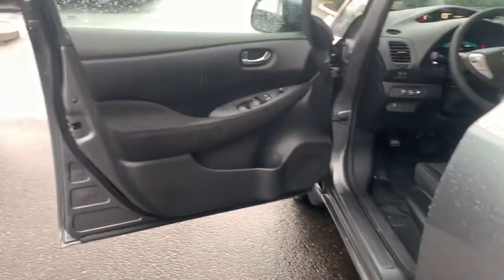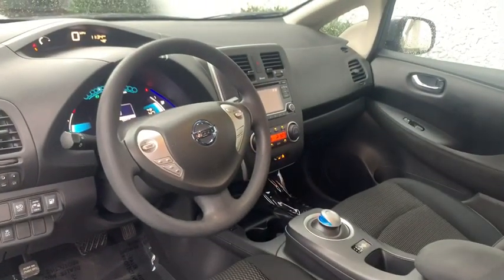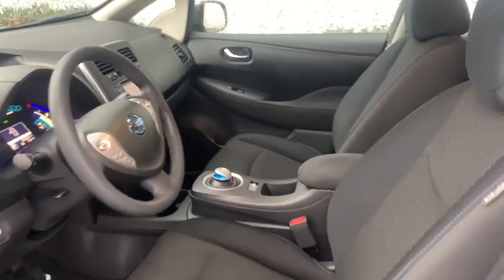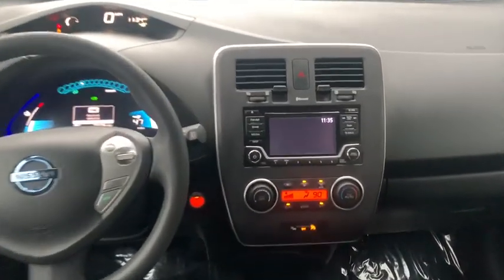AM-FM stereo radio, climate control, auto-off headlights, front-wheel drive, rear defrost, electronic stability control, CD player, heated driver's seat, bucket seats, and child safety locks.